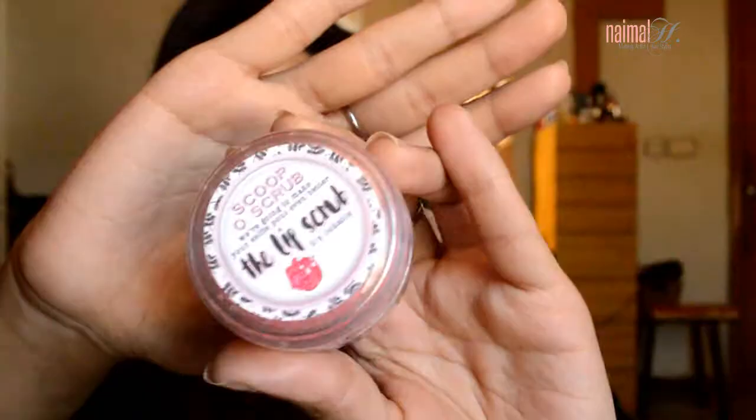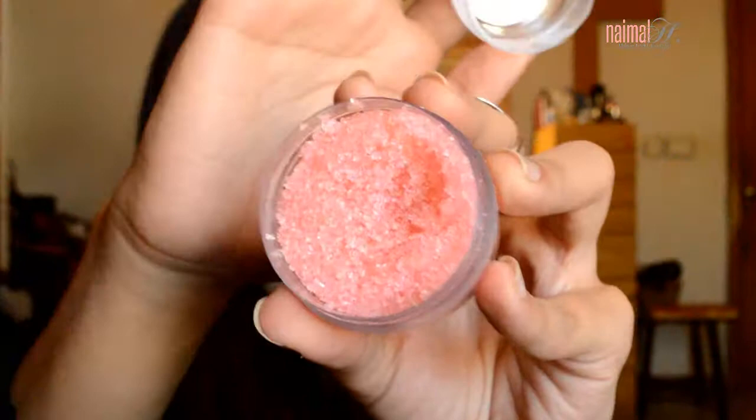For my lips, I like to scrub them. I recently got the Scupo Scrub lip scrub — it smells amazing, like berry and coconut. It's a great exfoliant. I use it to scrub away all the dead skin, especially since my lips get really chapped in winter. Once I've scrubbed away the dead skin, I take some coconut oil — any coconut oil will do — and apply that on my lips. That's helped a lot.